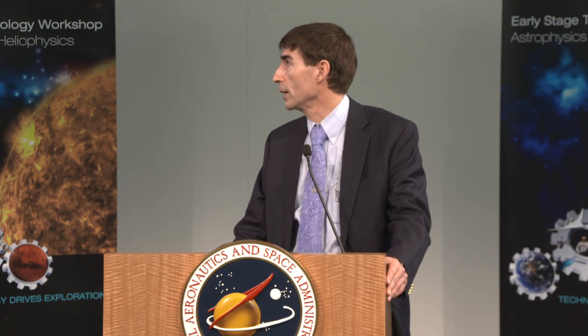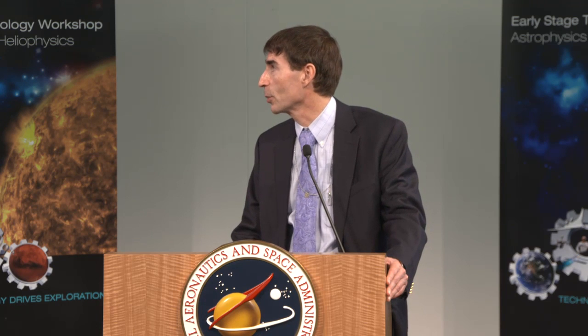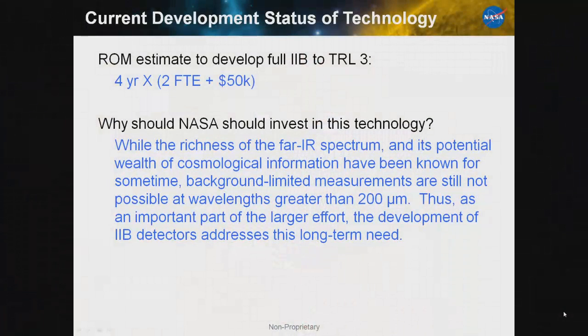My rough estimate to at least take the IIB to TRL-3 is given here. Why should NASA want to invest in this technology? Part of NASA's mission is to understand the birth and evolution of the universe. The richness of the far-IR spectrum and its potential wealth of information has been known for some time, but background-limited measurements are still not possible at the longer wavelengths. The IIB effort is an important part of a larger effort and addresses this long-term need.